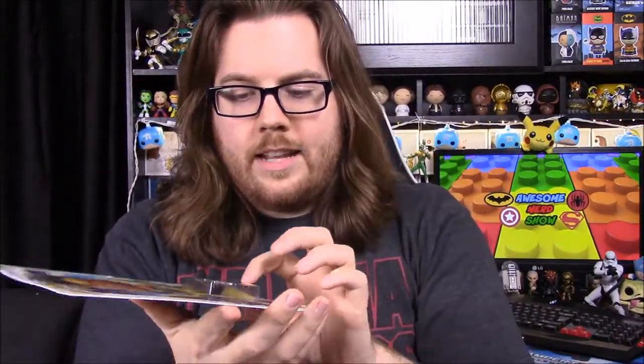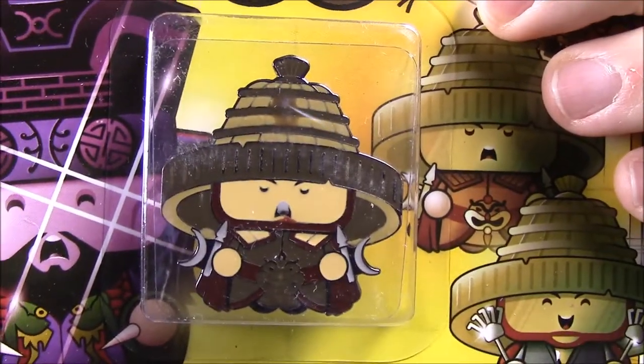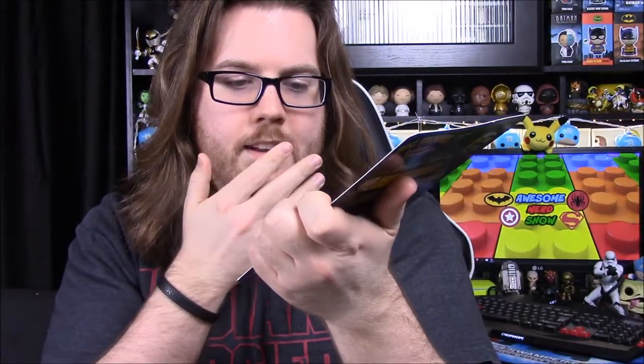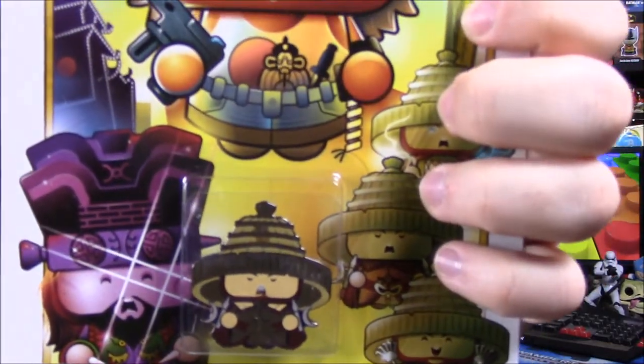I will say, looking at this pin — I don't know if you can pick it up on the camera — the paint job doesn't look the best. Seeing it in real life, the mouth paint is kind of off, there's a black spot on the top of its head, and it just doesn't look right in some spots. But I think it still looks really cool. I love their pins already, and now that they're doing these, I can't wait to see what other movies and stuff they do.